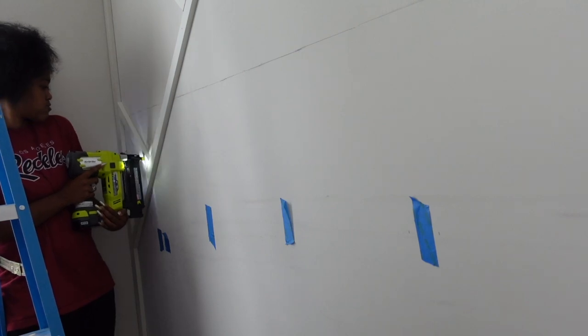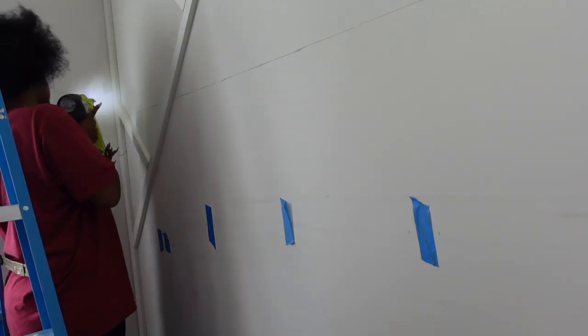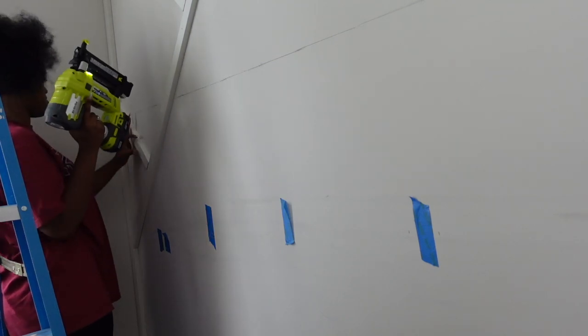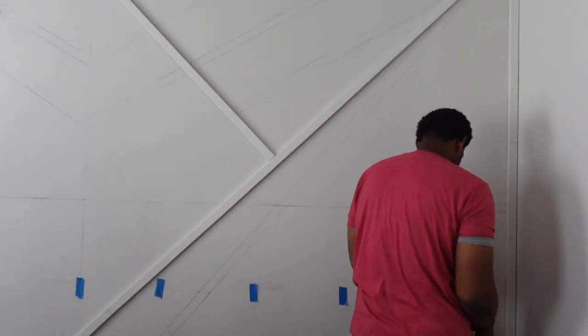My husband here is using a Sharpie to mark off different places he wants to make cuts. Once we had those little pieces cut, we went in and used a brad nailer to attach all of the pieces to the wall.